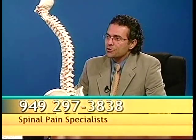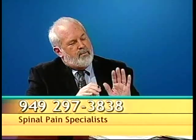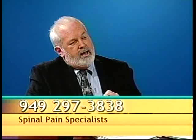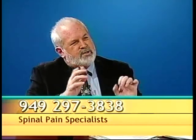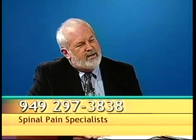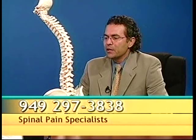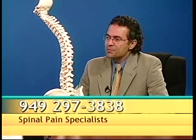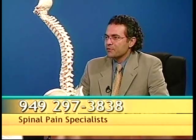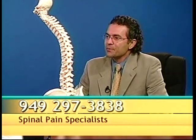I think our viewers appreciate the fact that you start off with a conservative approach — medication, exercise, and ice — before getting into high-tech procedures. Absolutely. Starting off conservatively is key. All back pain needs to be evaluated first, and then treatment needs to follow a very specific algorithm that starts with a very conservative approach and then works its way up, all the way to sometimes surgical interventions.